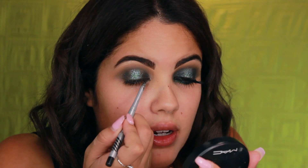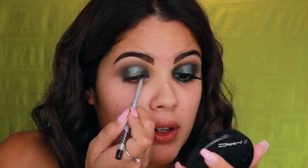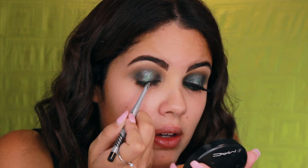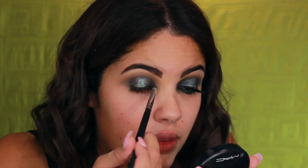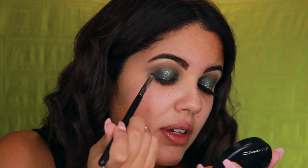I'm taking my eyeliner and going into the waterline on the top to add a little depth to the eye — the glitter is so pretty. I add a little liner only where I placed the black, just to intensify it, then I take the bullet brush and buff that into the black for a little extra layer of definition.